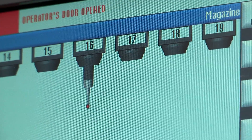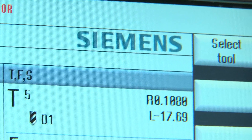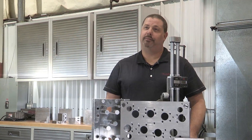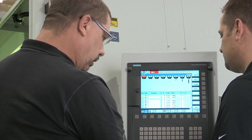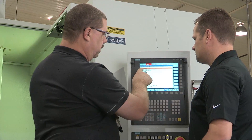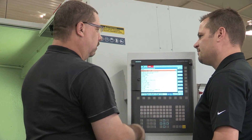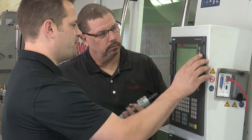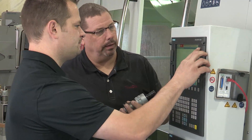When it comes to ease of use, Siemens outperforms all other controls. And more importantly, the control supports higher learning. For example, we learned how to quickly name the tools. We learned how to reduce rib cutting from a 20-hour offline EDM process to a one-and-a-half-hour milling process on the machine.